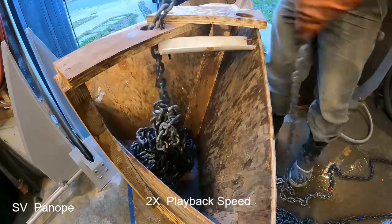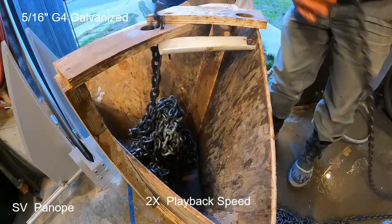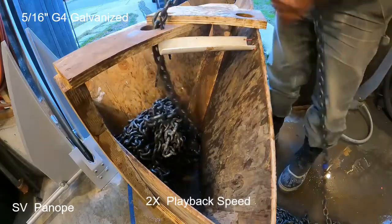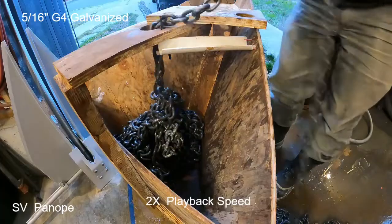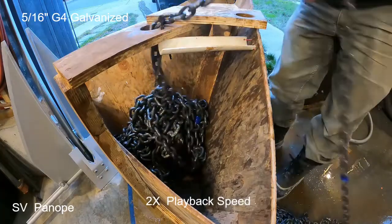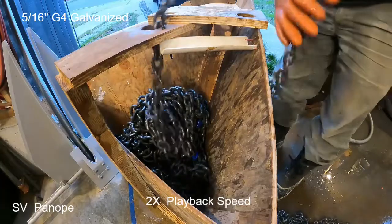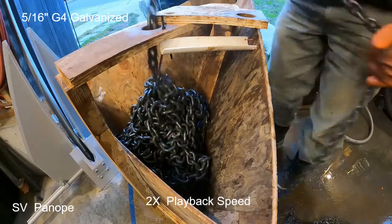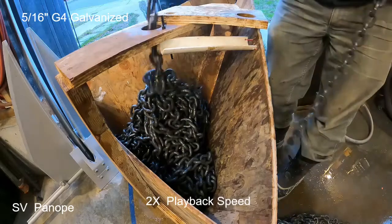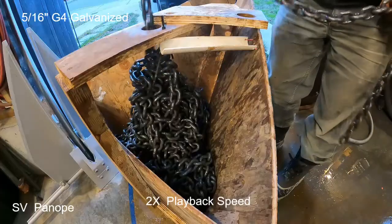Assuming you've optimized your chain locker space and deck penetrations as much as possible, it's time to consider changing anchor chain. We're testing smaller chain here — 5/16" G4 chain that compares favorably strength-wise to the larger 3/8" triple-B. It does allow more chain to pass through: the average for three tries was 120 feet, whereas the 3/8" was 88 feet — a pretty significant boost.